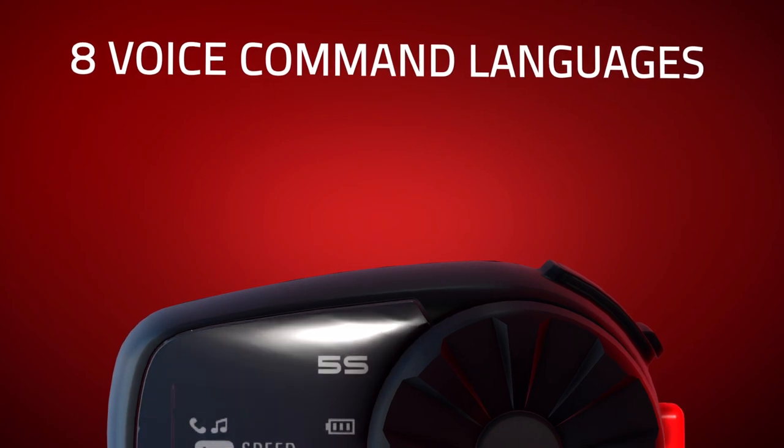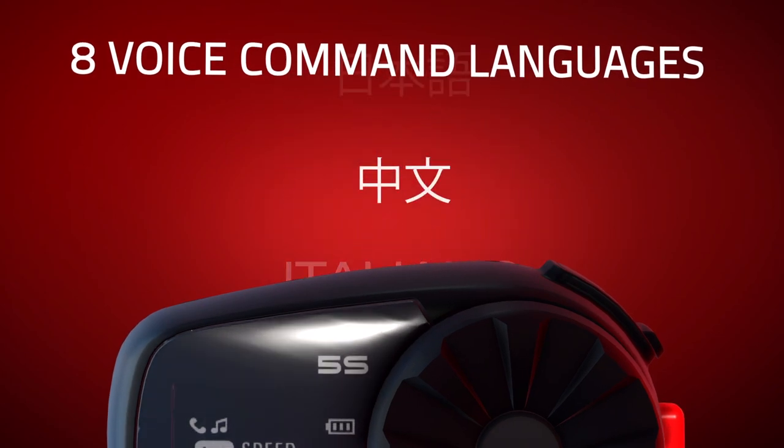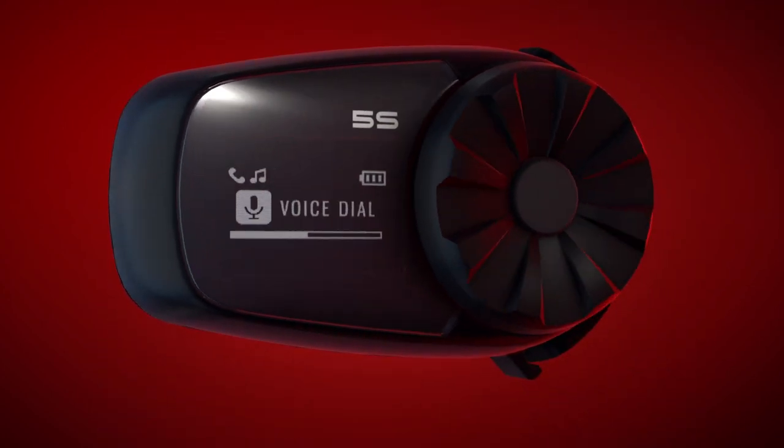Control is made hands-free with eight languages of voice commands, or visually configure the headset with the built-in LCD screen.